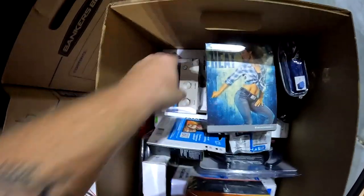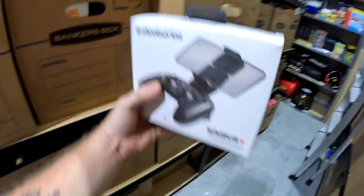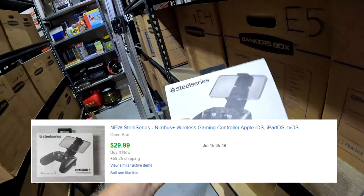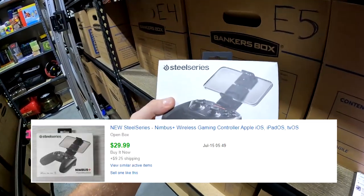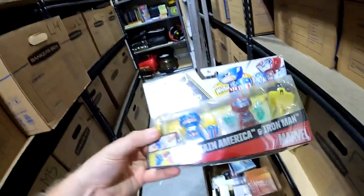Looking for the Stilli Series Nimbus gaming controller in K5 — got it for seven bucks at Black Friday Deals and it sold for $30 plus shipping.